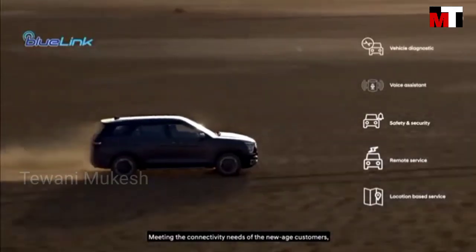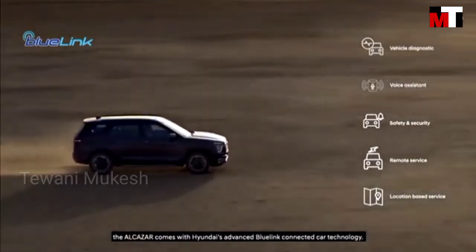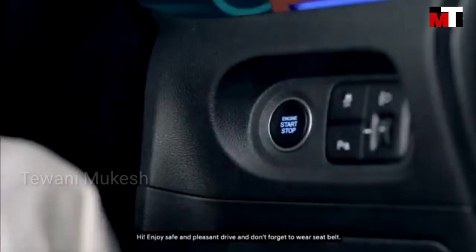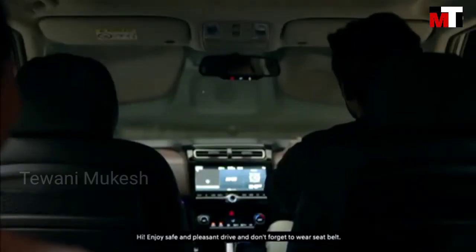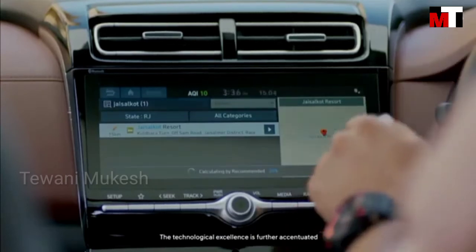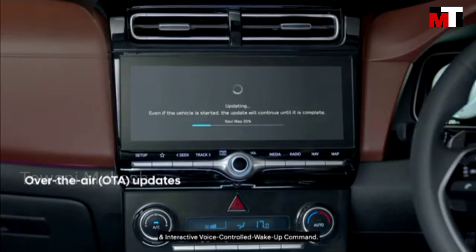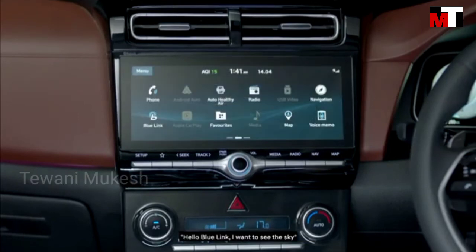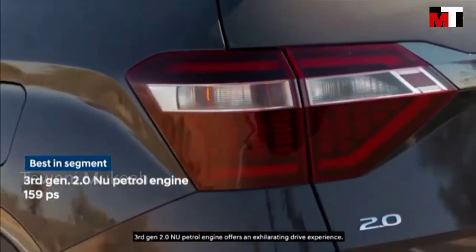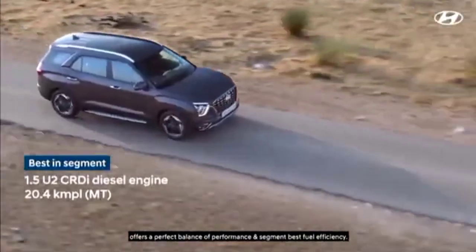Meeting the connectivity needs of new-age customers, the Alcazar comes with Hyundai Advanced Blue Link Connected Car Technology. Enjoy a safe and pleasant drive and don't forget to wear seatbelts. The technological excellence is further accentuated with over-the-air map updates and interactive voice-controlled pickup commands. The 3rd generation 2.0 new petrol engine offers an exhilarating drive experience and segment-best fuel efficiency.